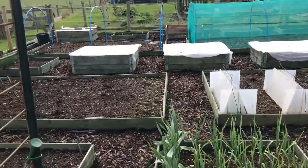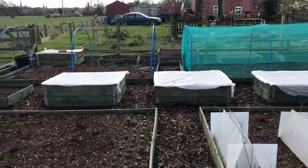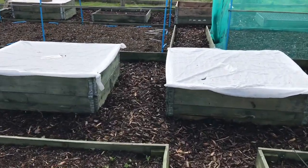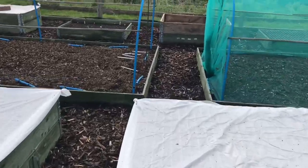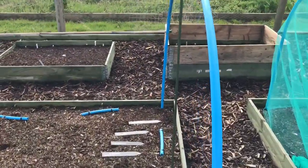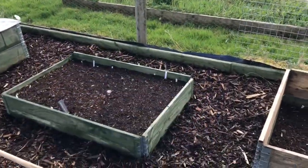I have sown some beetroot and some leaf beet direct over in those far beds. I sowed those about five days ago, but they haven't come through as yet. And with this weather, I'm not surprised to be fair.